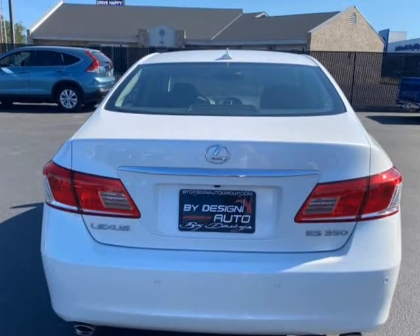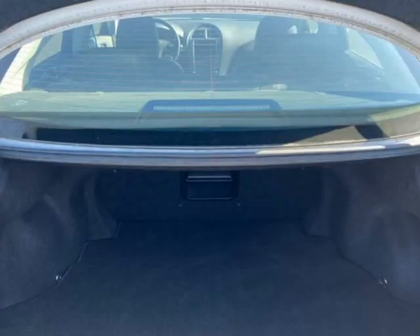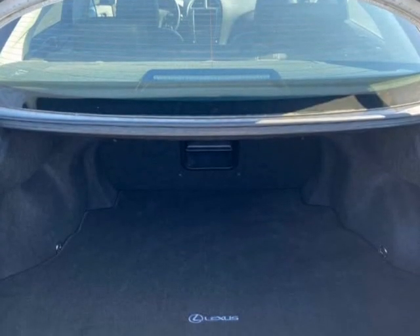This ES350 has never been smoked in, no pets, and has been garage-kept since new — and it shows.